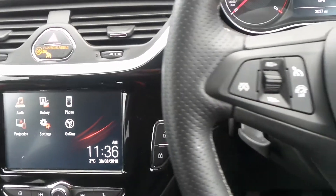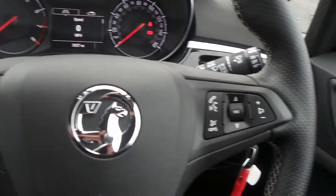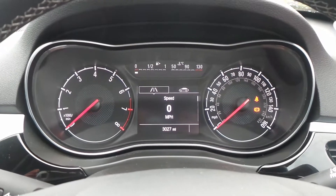There's a perforated leather steering wheel, and on there are the cruise control and speed limiter settings, as well as controls for the audio system. The current mileage is 3,027.